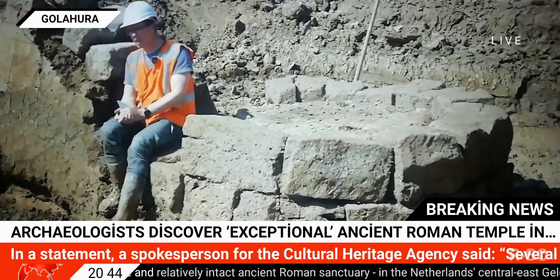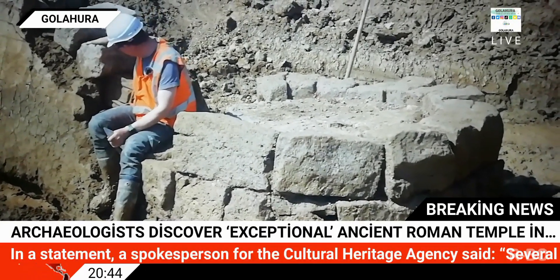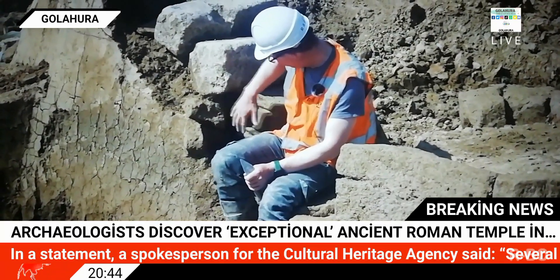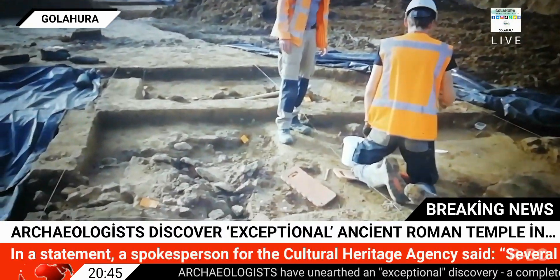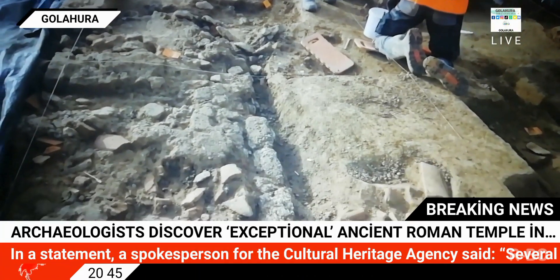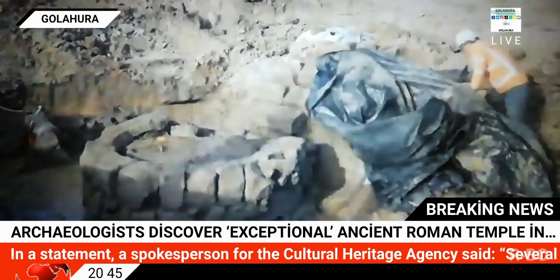In a statement, a spokesperson for the Cultural Heritage Agency said several temples stood on this site. "We have found the remains of idols, reliefs, and painted plasterwork. One particularly remarkable feature is the discovery of several complete votive stones, dedicated to various gods and goddesses. This is a highly unusual find in the Netherlands, but also in international terms."